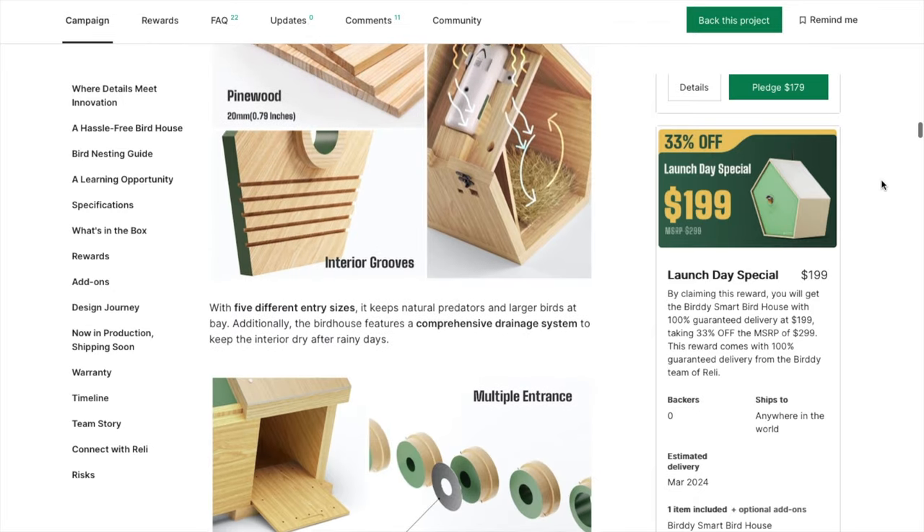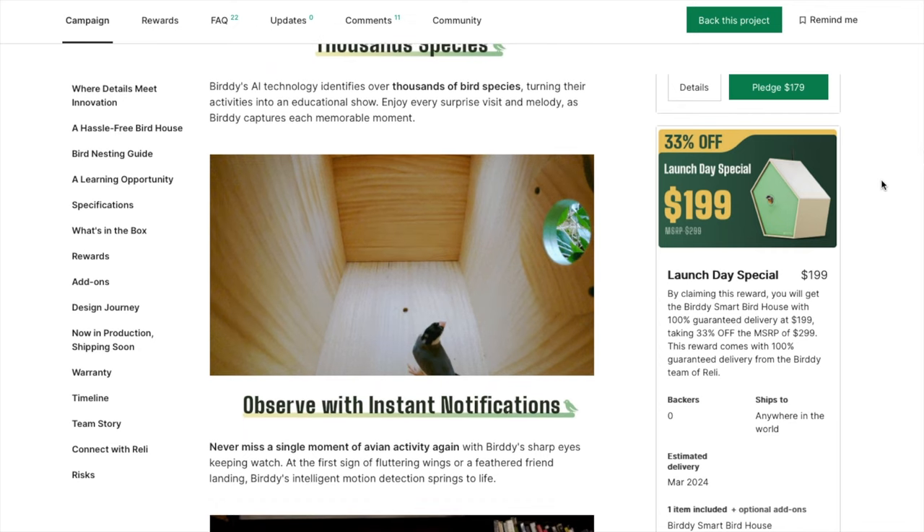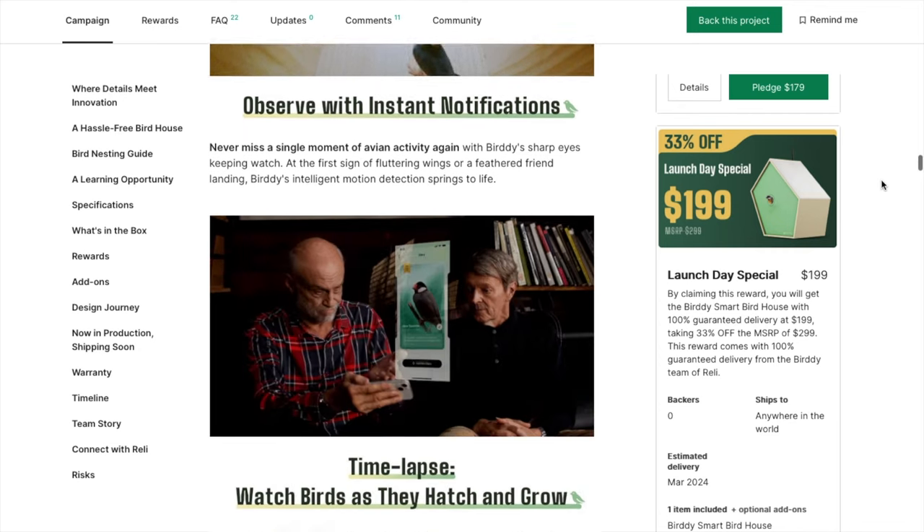The Birdie Kickstarter campaign is now live and is quite comprehensive and impressive. The plans for the final product address some of the concerns I had, such as adding metal guards for the entrance holes, showing the multiple mounting options, and the different specifications. It is definitely a unique design — you can check out the Kickstarter page for more info. What are your thoughts on this birdhouse? Let us know in the comments below, and thanks for watching. We'll see you next time on Badgerland Birding.